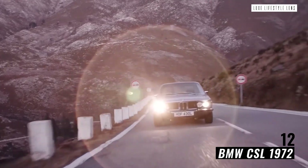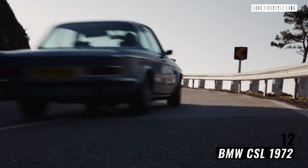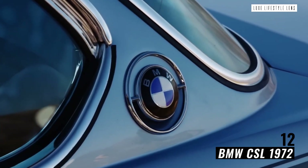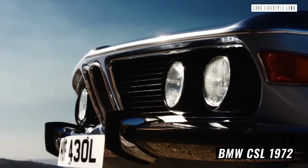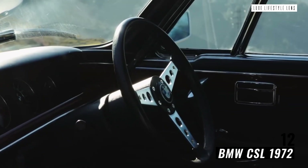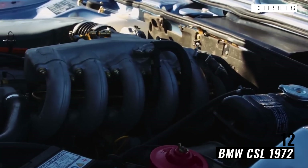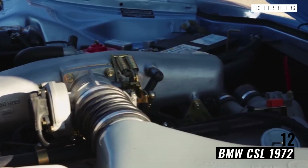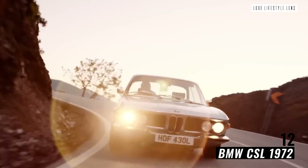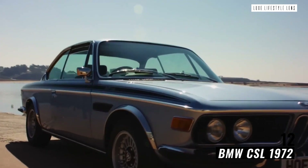BMW CSL 1972. Take a quick look at the BMW 3.0 CSL and you might be reminded of another famous vehicle — the Batmobile. Designed to be just as happy driving on racetrack or road, this beast of a car came in limited numbers, with only 1,265 ever produced. Lighter than not only its BMW siblings but also many other cars of a similar nature, the CSL had all the characteristics to promise one incredible drive. It's one that's taken the crown plenty of times, winning three rounds of the 1976 World Championship for Makes, competing against the likes of the Porsche 911 and Ford Capri.